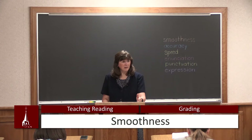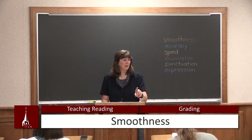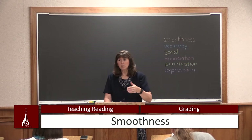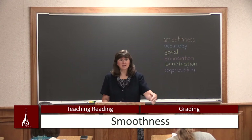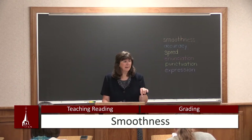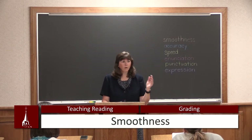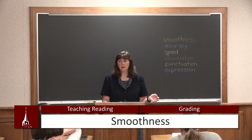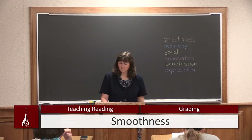Right now at the beginning of the year, if I'm working on smoothness, I'm working on one thing. But pretty soon I'm going to be working on all six of those things all together. As they get older, it's not 'today we're working on this one thing' — it's about being an overall reader. So take care of the little things and as you're adding on, it'll be much easier. That's smoothness.